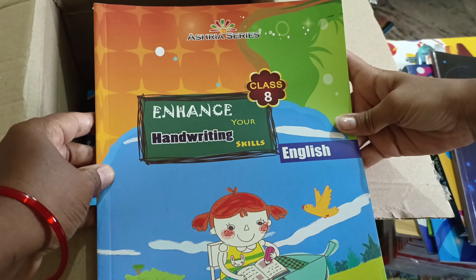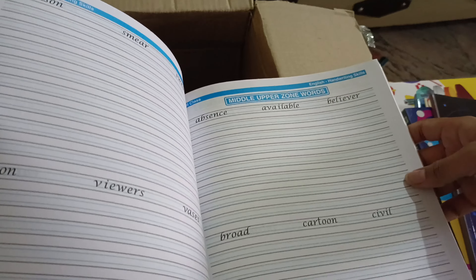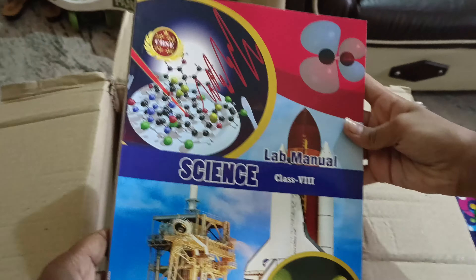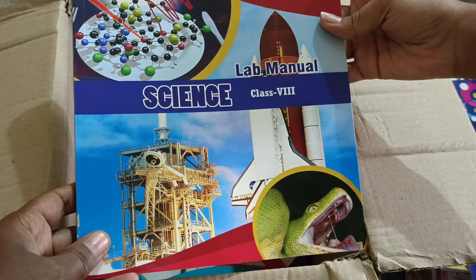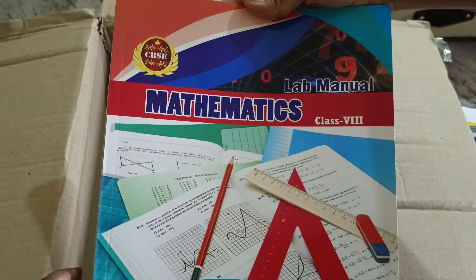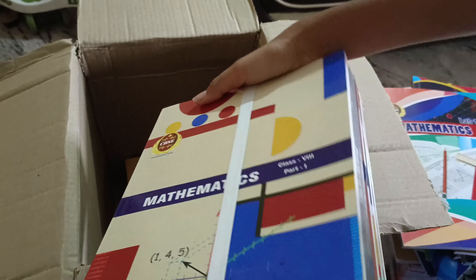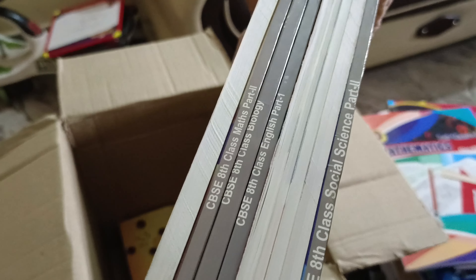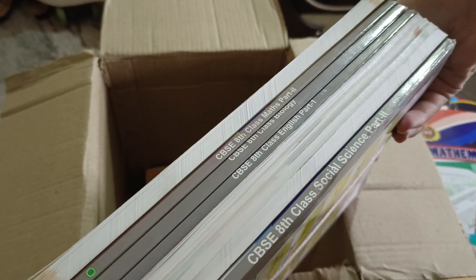This is the English handwriting book — we only use Lucida handwriting in this book. Science lab manual for Class 8 and Mathematics lab manual for Class 8. This is the common kit for both Techno and CBATS students — it contains study materials for NCRT books. In my last video I showed the NCRT books, and the common notebook is in this kit.